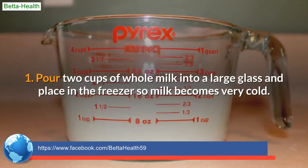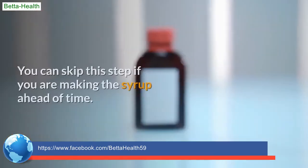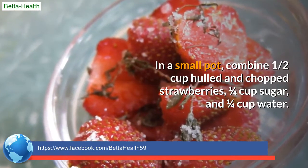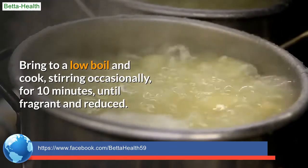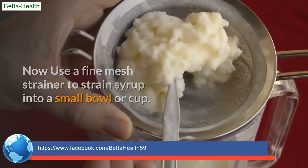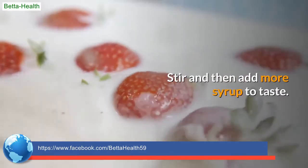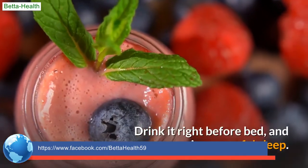Recipe 1: Pour 2 cups of whole milk into a large glass and place in the freezer so the milk becomes very cold. You can skip this step if making the syrup ahead of time. In a small pot, combine 1/2 cup hulled and chopped strawberries, 1/4 cup sugar, and 1/4 cup water. Bring to a low boil and cook, stirring occasionally, for 10 minutes until fragrant and reduced. Use a fine mesh strainer to strain syrup into a small bowl; discard the strawberries. Mix 3 tablespoons of syrup into your very cold milk, stir, and add more syrup to taste. Add food coloring if desired. Drink it right before bed and enjoy peaceful sleep.